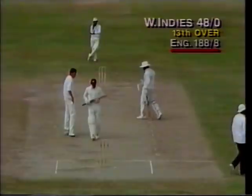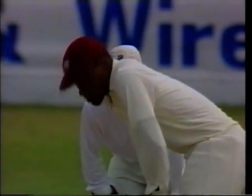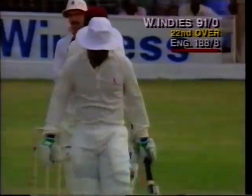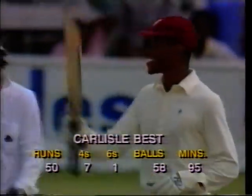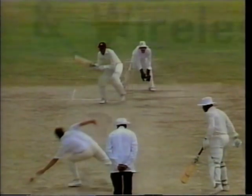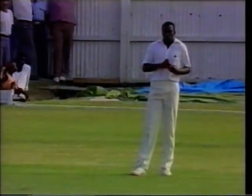Oh beautiful - near the fence it goes. This is Calypso cricket! A superb half-century for Best. He's played very well and deserved it - he's dominated, very confident and positive. He's hit the ball slightly inside out, quite firmly past Eddie Hemmings - a nice off-drive. Haynes was caught on the boundary off the bowling of Hemmings for 50, but there was no relief for England as Richardson came to the crease and the onslaught continued.